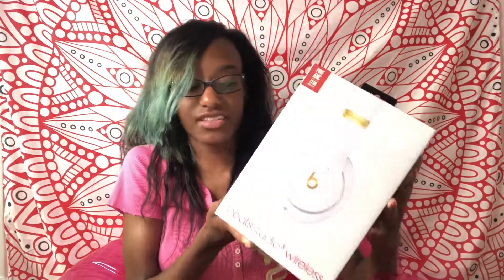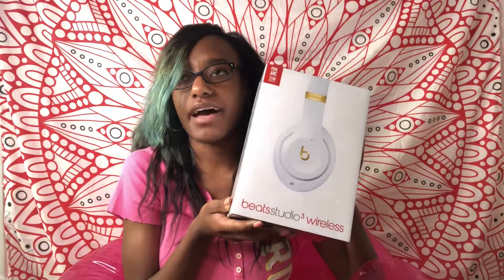The person at the Apple store was so helpful when he was setting up my new laptop. He also suggested that I should get these headsets. And guys, I actually wanted to get these.